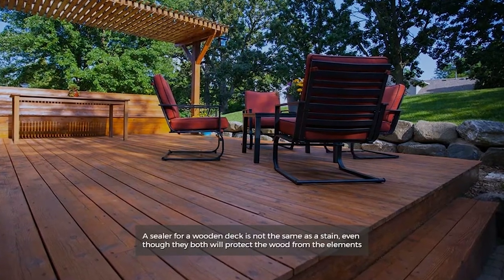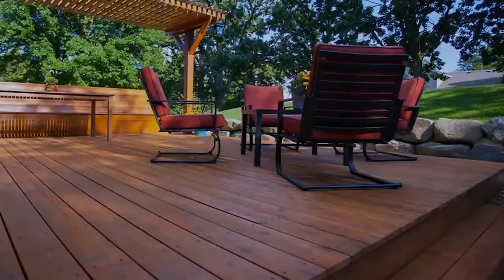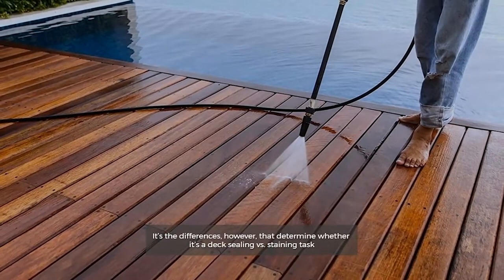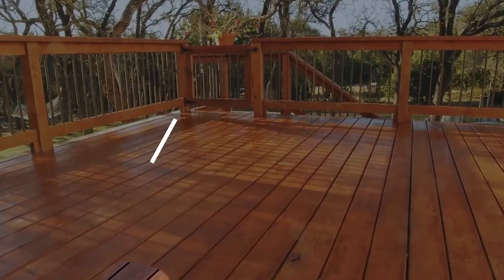A sealer for a wooden deck is not the same as a stain. Even though they both will protect the wood from the elements, it's the differences that determine whether it's a deck sealing versus staining task.